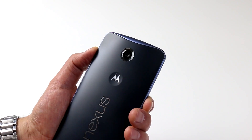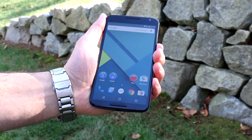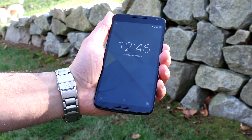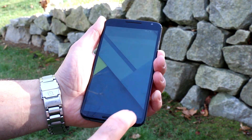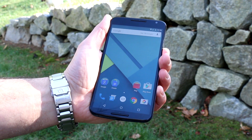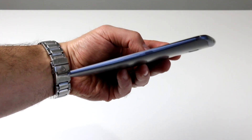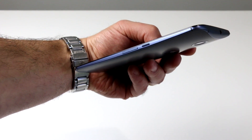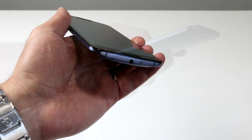The camera features optical image stabilization and an LED flash. On the front side you'll find dual front-facing stereo speakers and a 2 megapixel front-facing camera. As you can see, the Nexus 6's AMOLED display offers excellent brightness and contrast even under daylight conditions. On the right edge you'll find the volume rocker and power button, conveniently located halfway down the edge of this gargantuan device.